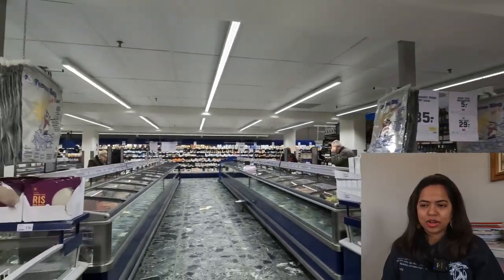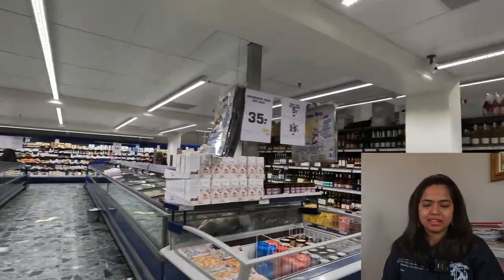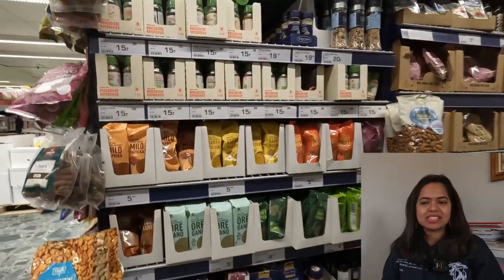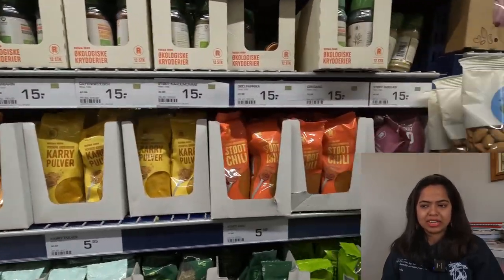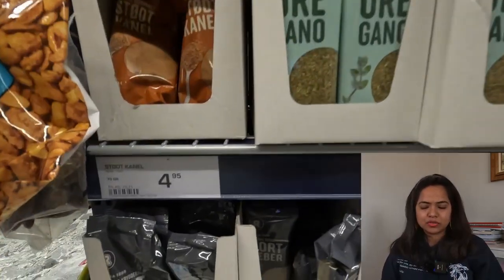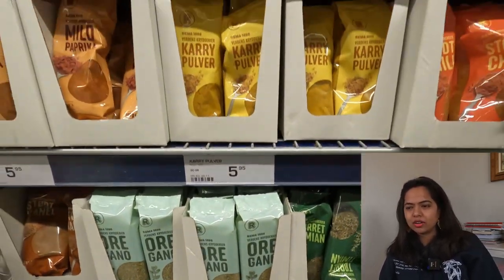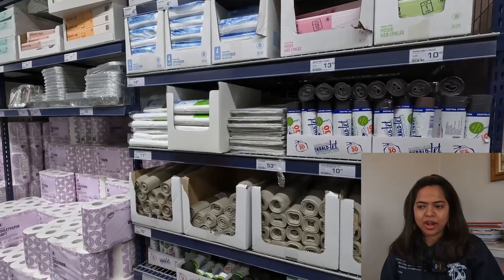It's quite a big supermarket and almost everything is available. Let me show you the spices you can get here. As you can see, it's not in very large bulk options, but you do get almost all kinds of spices — not all the Indian spices, but you have oregano and similar things available.